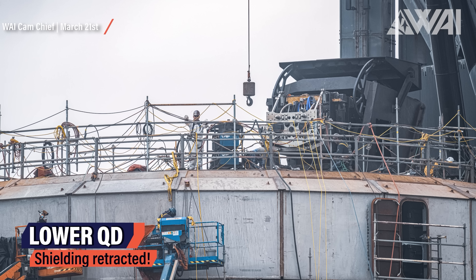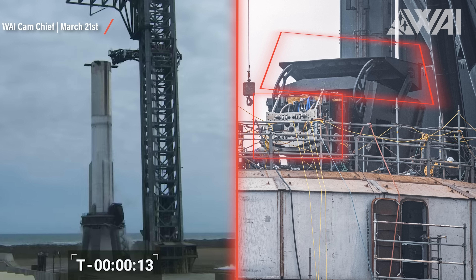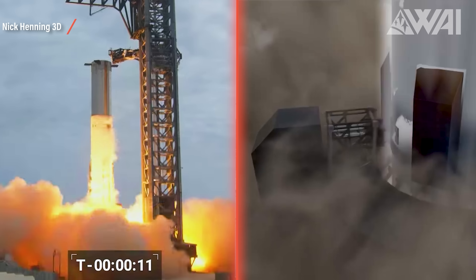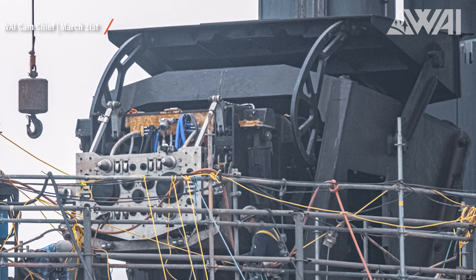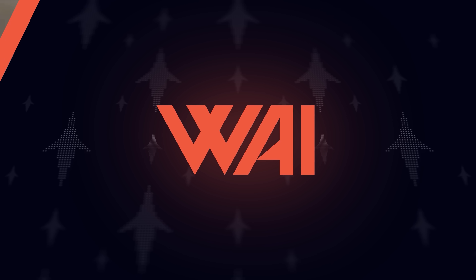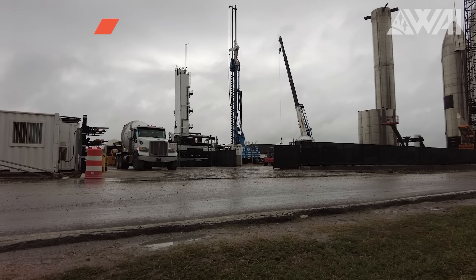Nonetheless, Chief was able to take these pictures. The lower QD hood, needed to protect the quick disconnect on the launch table from the blast of 33 Raptor engines at liftoff, was retracted. This gave a good view of the connector itself. In this picture it's extended out. Once the rocket launches, the connector retracts into the hood and the door, located on top in this picture, slams forward, protecting the delicate connector from being damaged by the engine exhaust.